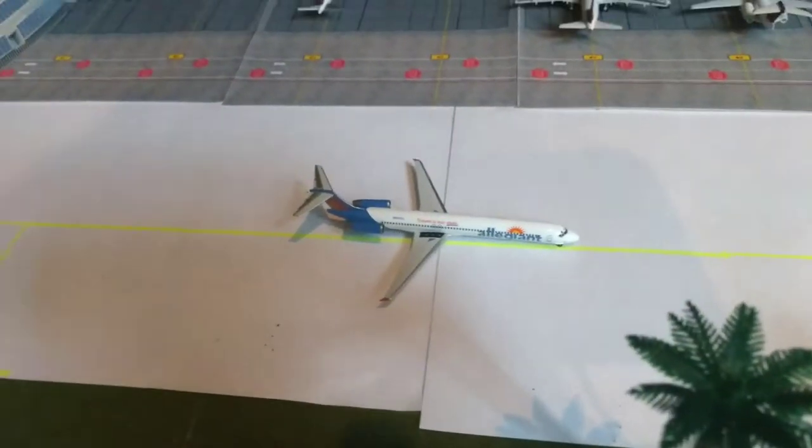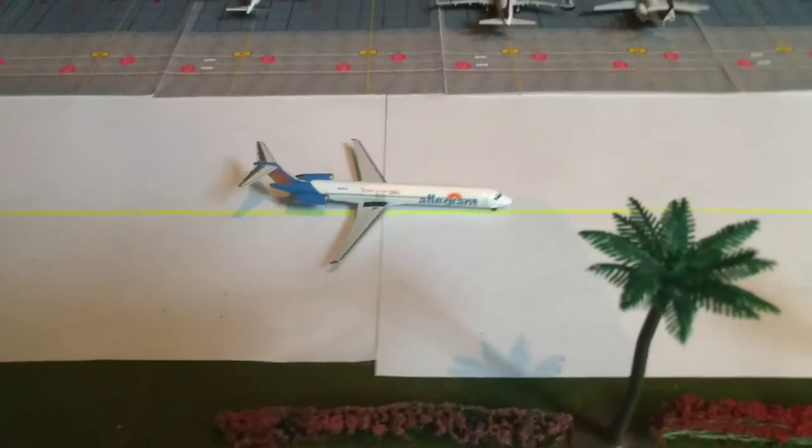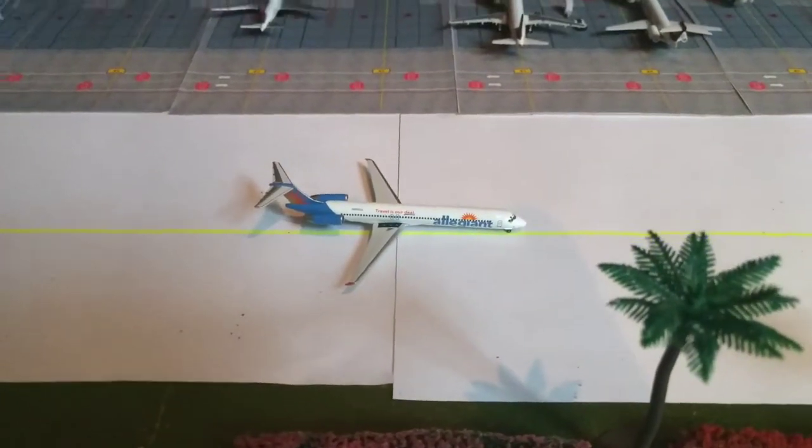We have a Legion MD-80 that's just arrived from LAX. It's going to be GeminiJets46's airport — shoutout to you again — and it'll be heading back out there to LAX.